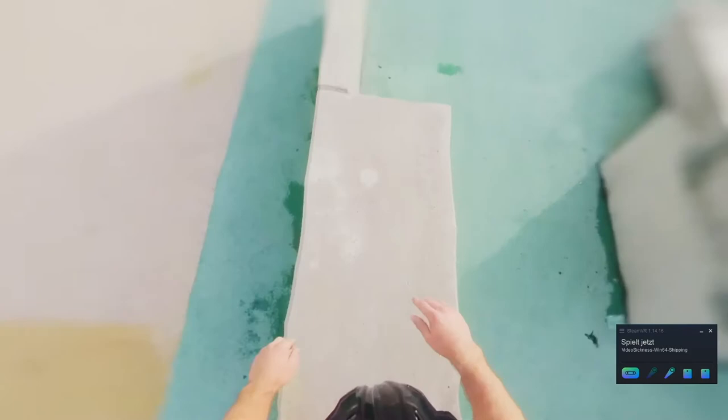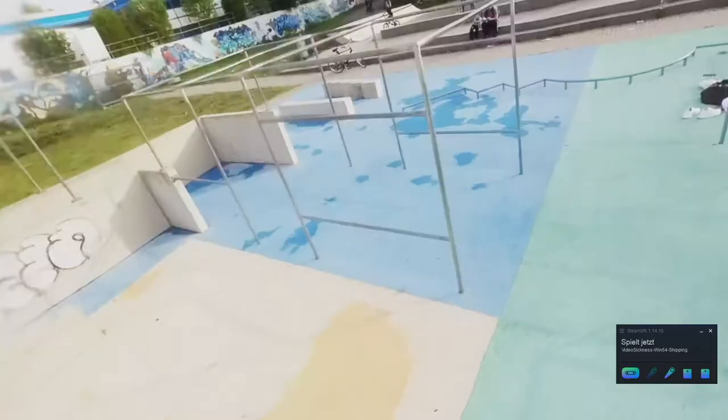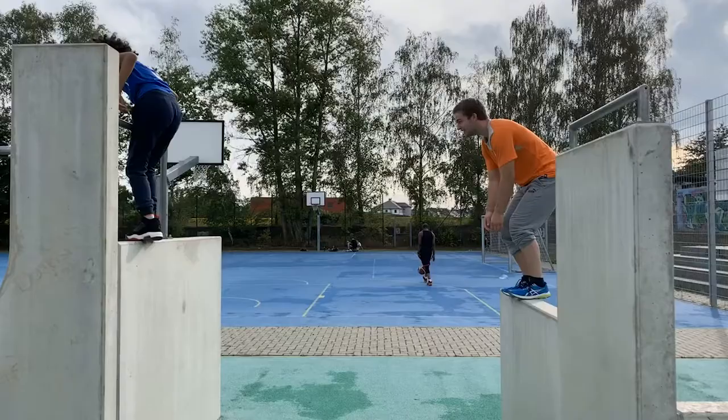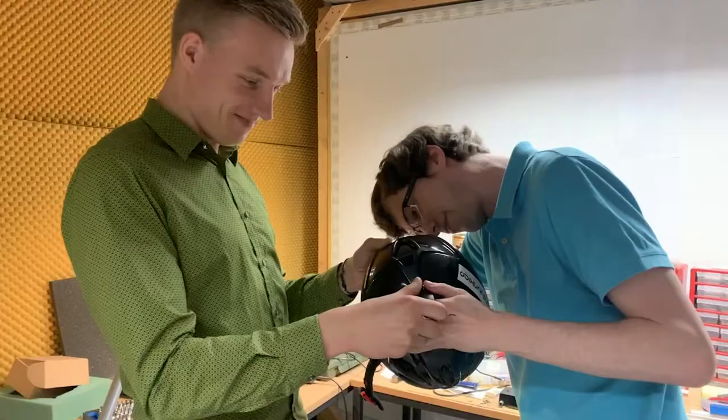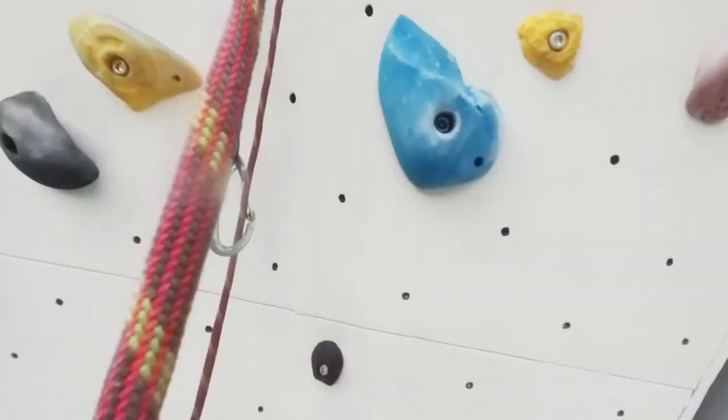In our experiment, we showed multiple 360 videos to our participants. In the videos, the camera is moving a lot, and because they are 360 videos, one can look around freely at any time. The videos showed scenes of parkour running and wall climbing with falls up to 5 meters, so movements in all three dimensions are covered. The videos were made by trained athletes wearing a helmet with our custom-built camera construction on top. Moving camera recordings are used because they are well known to make people sick, especially when movements are fast.